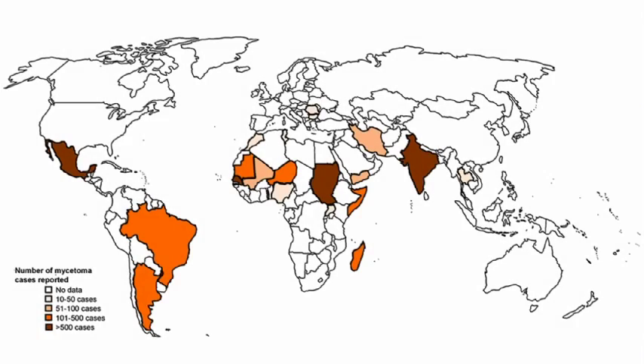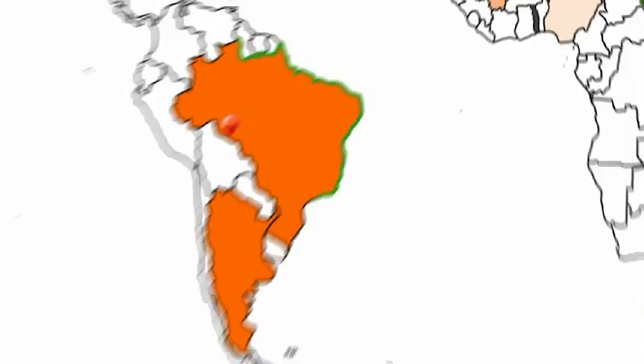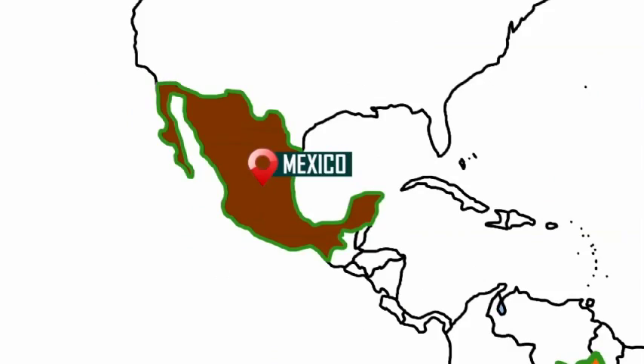Mycetoma is endemic in what is known as the mycetoma belt: Sudan, Senegal, South America, India, Somalia, Kenya, Saudi Arabia, Yemen, as well as Mexico. Unfortunately there is no clear-cut control program or measures to prevent the disease.